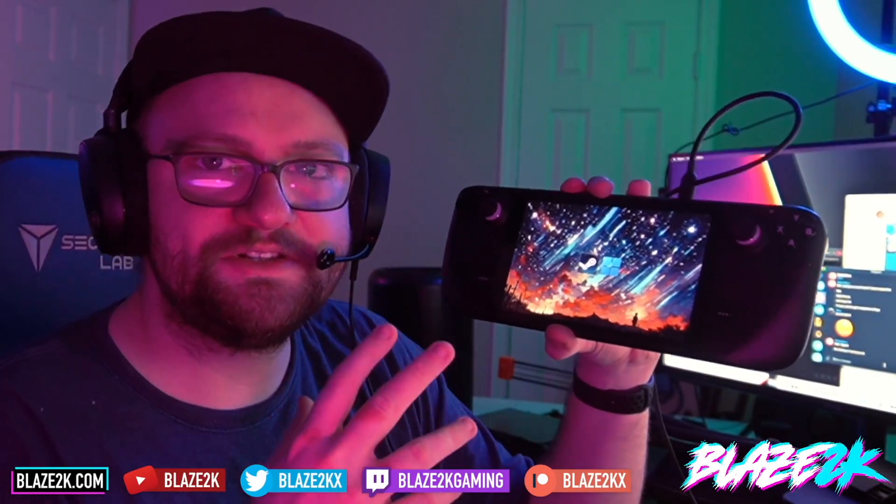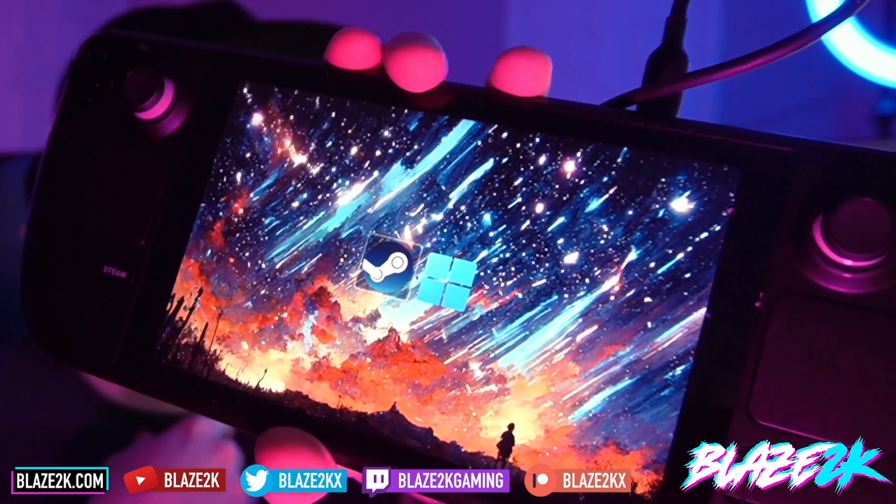Welcome back to another Steam Deck video. Good news for those of you that maybe still boot Steam OS and Windows like me on your Steam Deck — the best of both worlds, right? Having Steam OS for your ultimate gaming experience and then having an option to run Windows as well and access all the games that maybe don't run on Steam OS Linux.